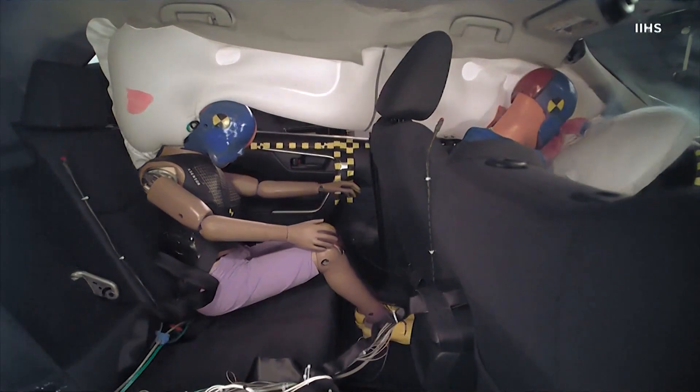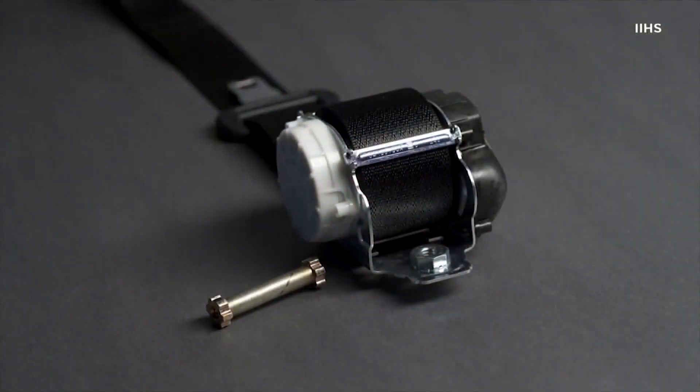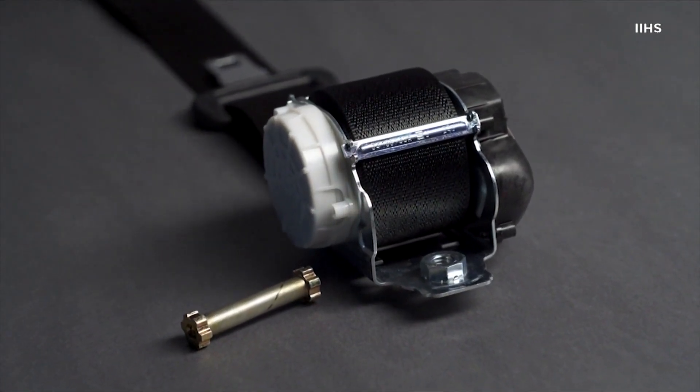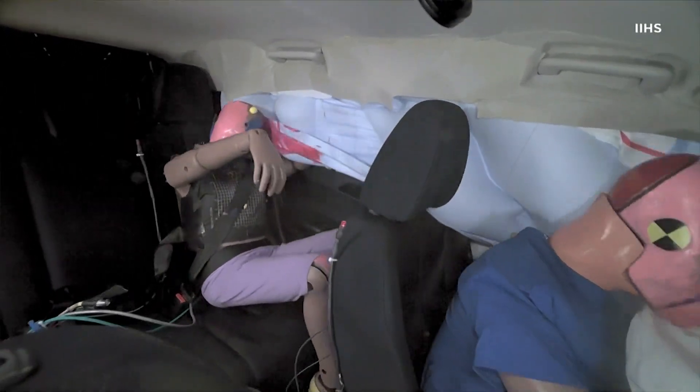Seatbelts are a big reason why some SUVs didn't make the grade. In the front, vehicles have belts with a tension system that lessens the force of the crash. The nine SUVs rated poor didn't have those seatbelts in the back seat.